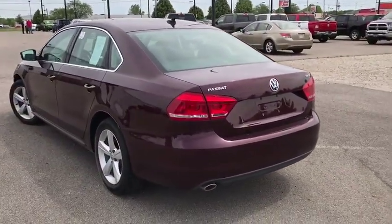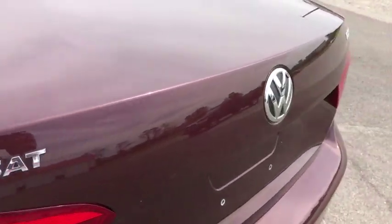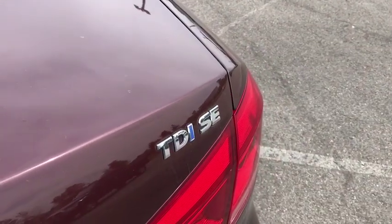leather-wrapped steering wheel, dual airbags, alloy wheels, power steering, four-wheel disc brakes, eight speakers, CD player, rear window defroster, compass,